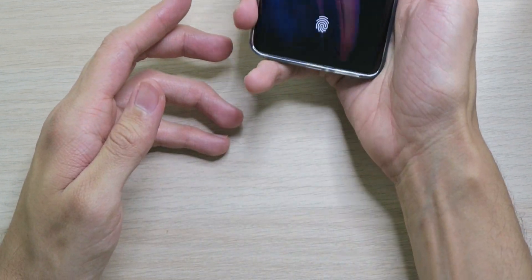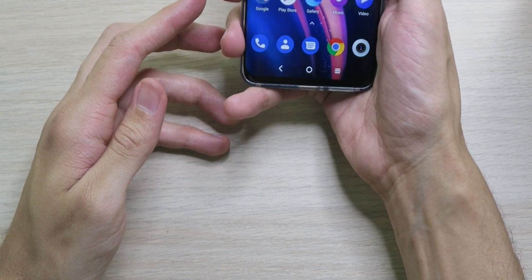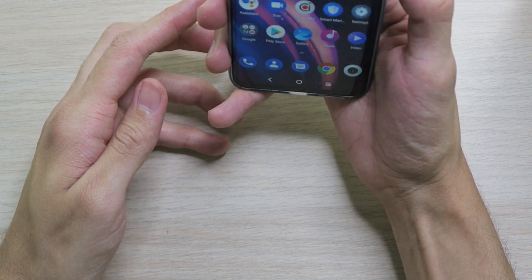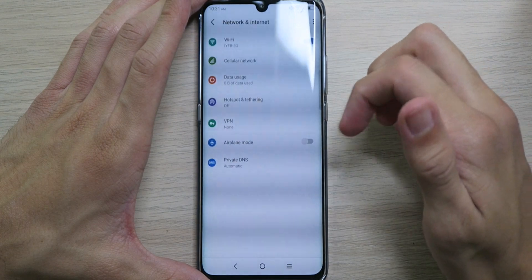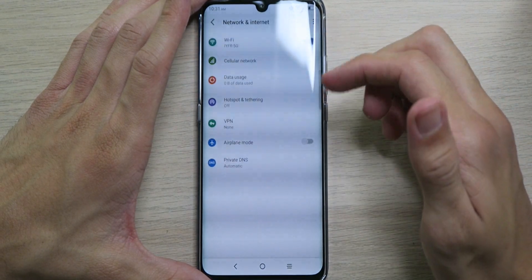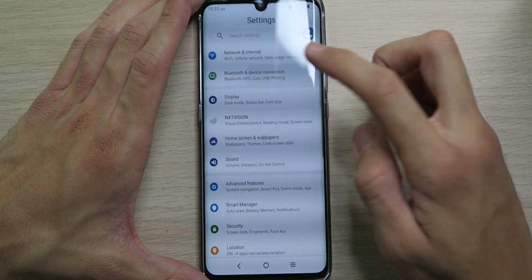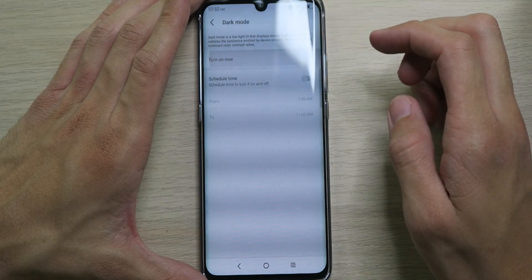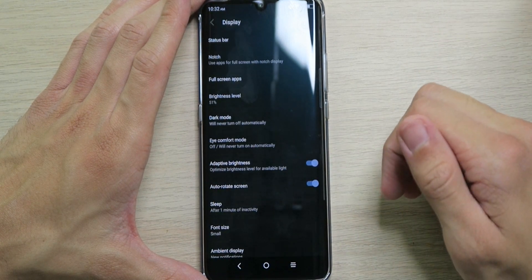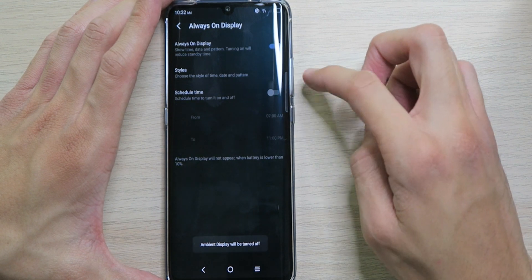Face unlock — not even looking and BAM, face unlock is definitely fast. In settings we have network and internet: Wi-Fi, cellular, data usage, hotspot, VPN. We have NFC for file transfer and Google Pay. Dark mode is on automatically but you can toggle it on all the time — let's leave it on.